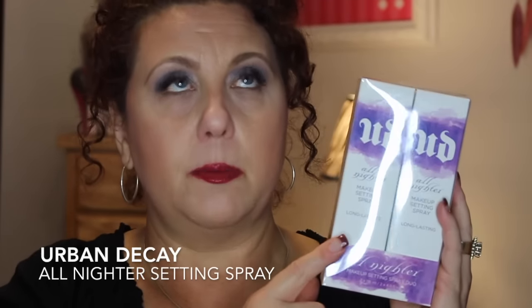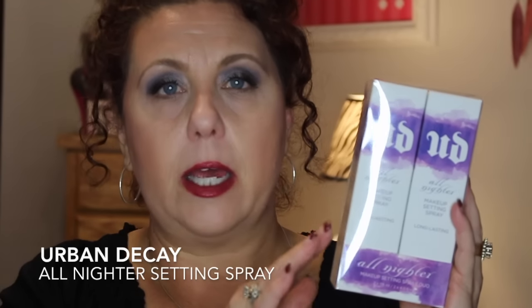Another makeup item was this dual pack of Urban Decay All Nighter setting spray. This in itself, even without the 20% off, is an awesome deal — it's $39 whereas one bottle is like $30. So even if you don't get it on a discount, the double packs are wonderful. I use that every day.